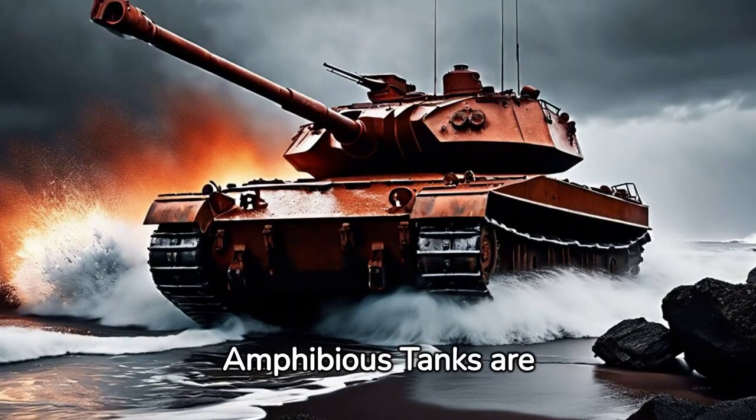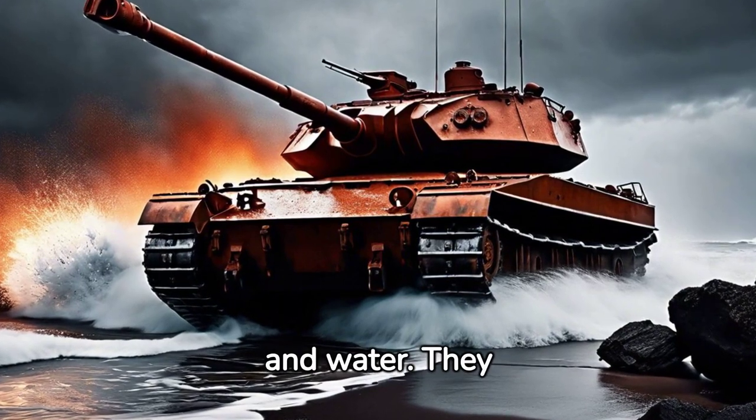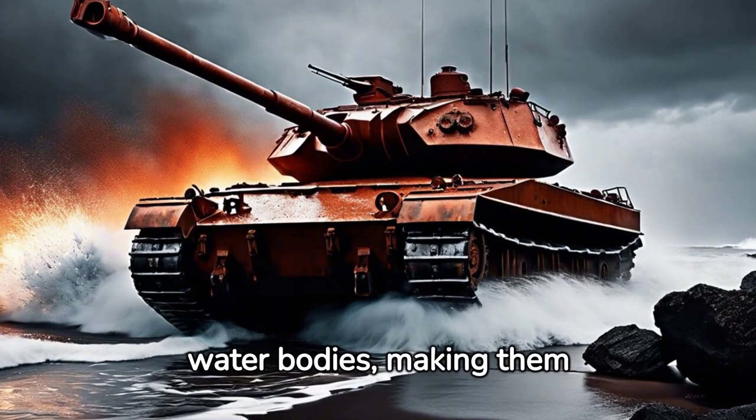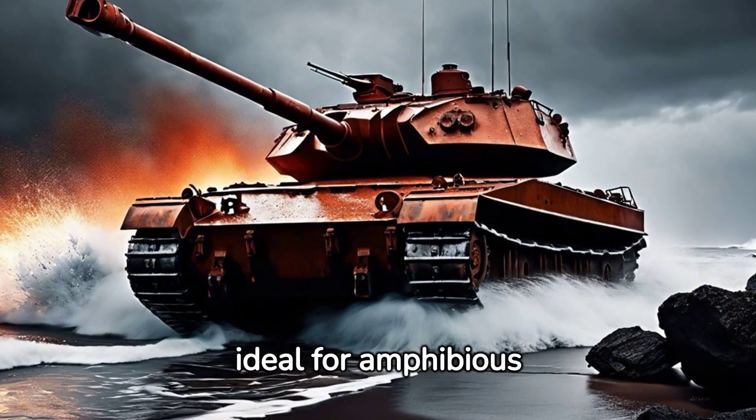Amphibious tanks are designed to fight in both land and water. They have watertight hulls and propulsion systems to navigate water bodies, making them ideal for amphibious assaults.